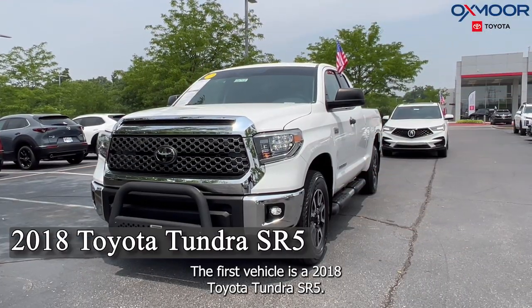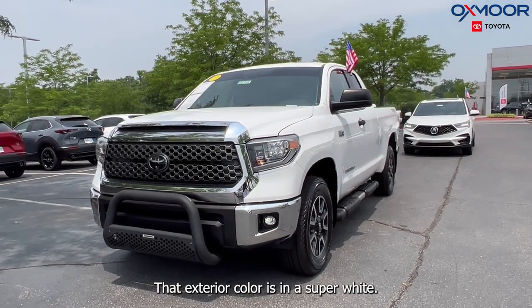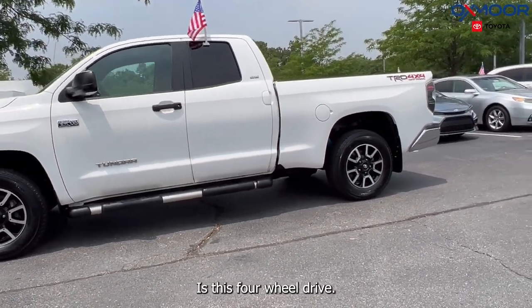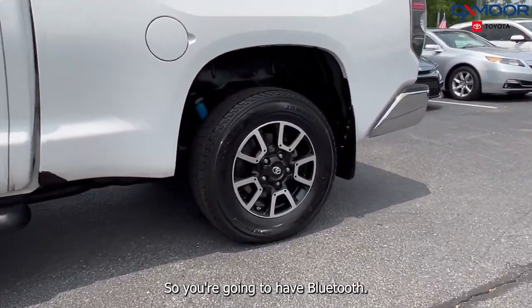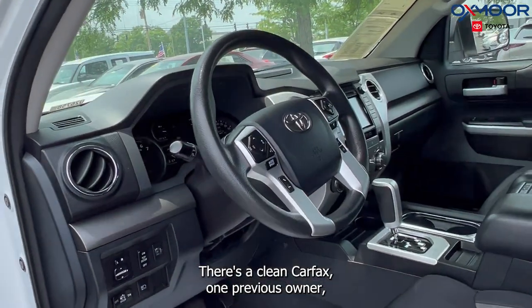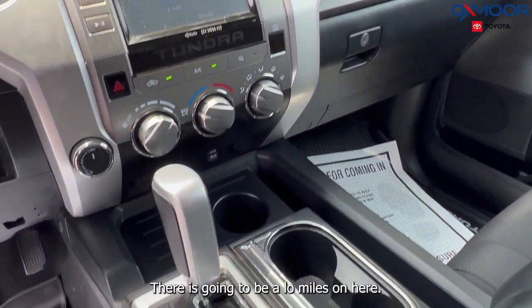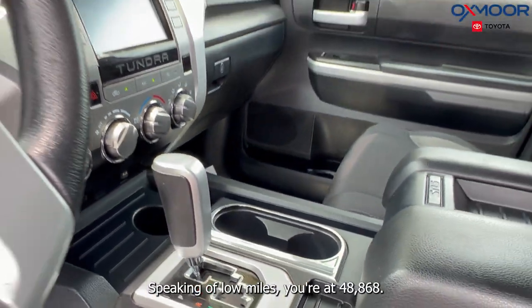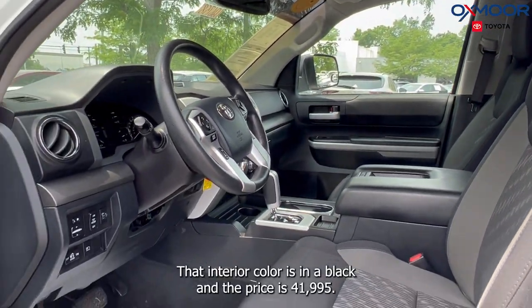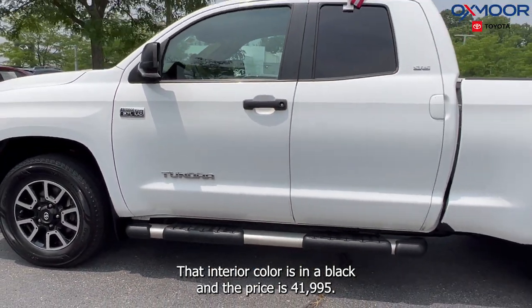The first vehicle is a 2018 Toyota Tundra SR5. The exterior color is in a super white. This is four-wheel drive, so you're going to have Bluetooth. There's a clean Carfax, one previous owner. You're going to have a backup camera and low miles. The interior color is in a black and the price is $41,995.